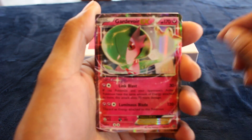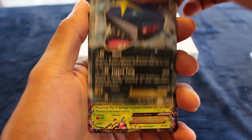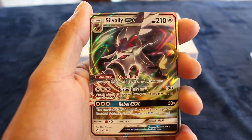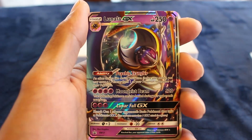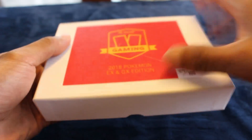And here we go. For our first card we have a Gardevoir EX. Our next card is a Dragonite EX - very nice card. We have a Sharpedo EX, a Mega Beedrill EX, a Mega Camerup EX, a Silvally GX, a Dialga GX, a Lunala GX, and a Tapu Coco GX - very nice card.